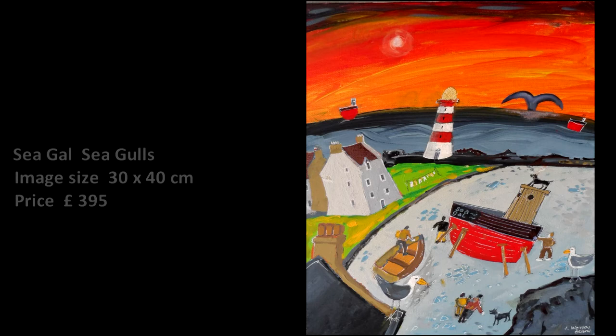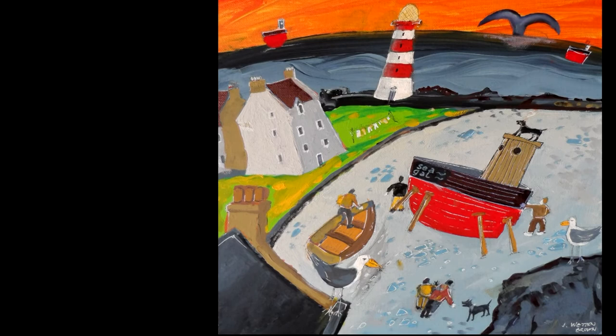More of the same seaside subjects — a couple of gulls, a couple of fishing boats, a lighthouse and the tail of a whale.